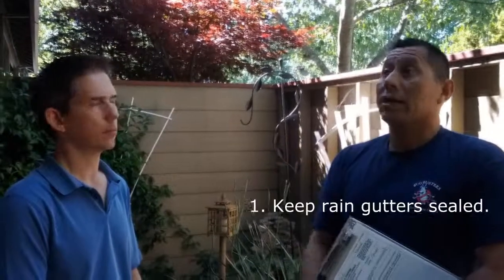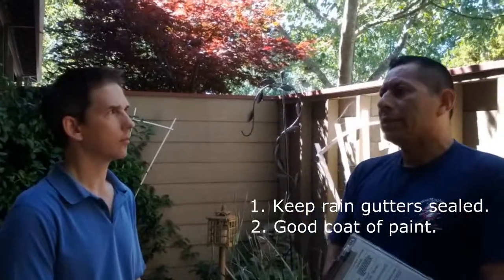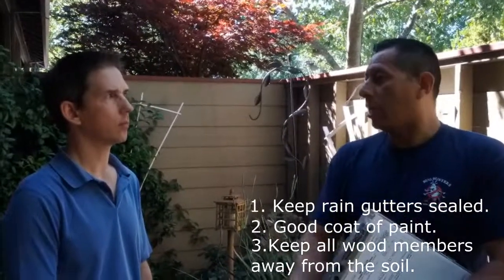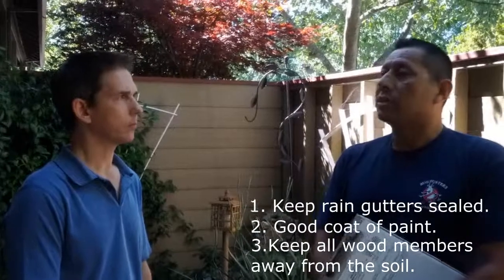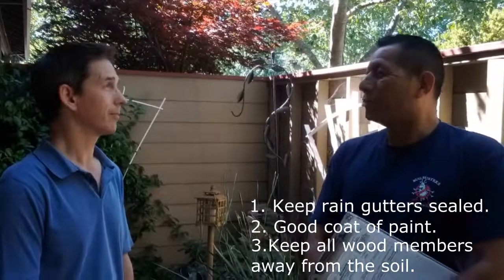So what would you recommend to homeowners in terms of avoiding water-related problems? The best thing is to have rain gutters that are sealed properly and a good coat of paint. And practically, just keep any wood members away from the soil and away from the structure. Those are three things that will save you a lot of money in the future if you follow those little rules.